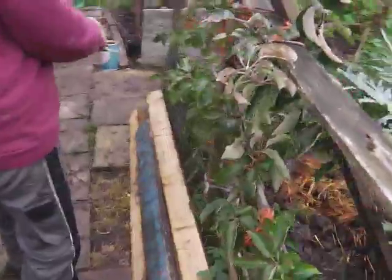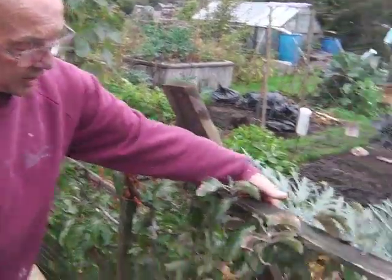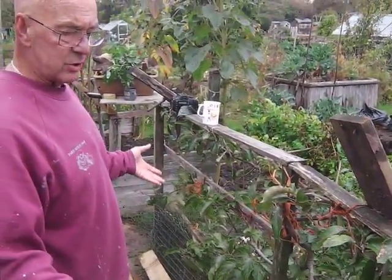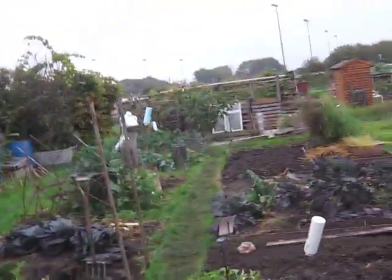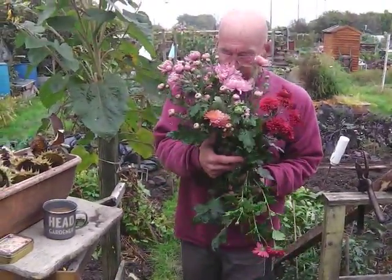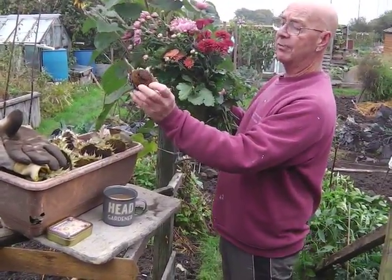Apples are all stripped off and I've already trimmed the apple back. I'm not sure if I'm supposed to at this time of year but I did, and these get tied in now. I had about 20 kilos off this one tree so we're not doing too bad. Walking down the centre, we've still got loads of beautiful chrysanthemums doing okay there.